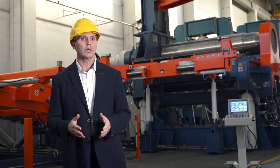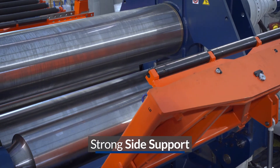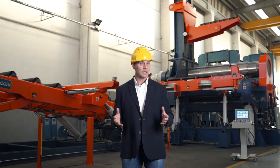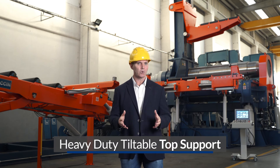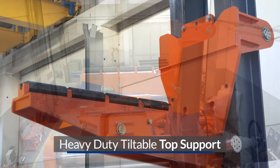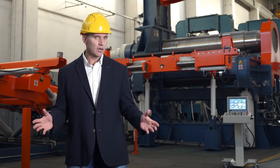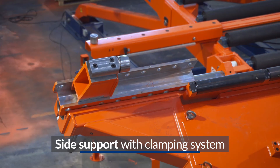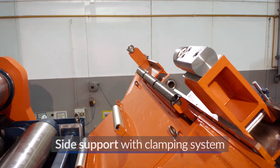The side support on the exit side of the machine is fundamental to support the plate directly after bending, to avoid it falling down due to its own weight. The top support — heavy duty and tiltable — perfectly supports cones and cans, and is fully integrated in the wind tower line to contrast the effect of gravity on the semi-rolled wind tower section. The second side support, in this case with a clamping system on board, is used both for supporting the plate and for aligning the plate edges for the tack welding.